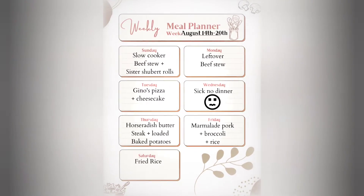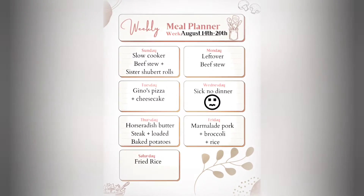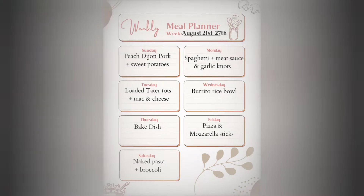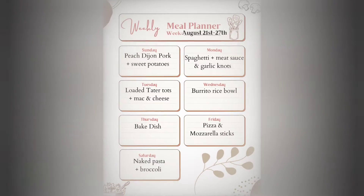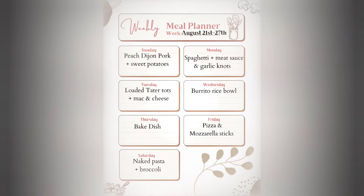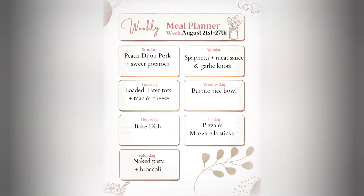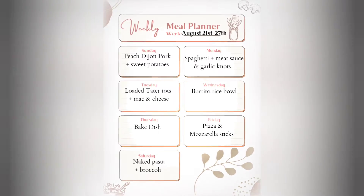Friday I'm making marmalade pork and Saturday I'm making fried rice. Sunday I'm making peach Dijon pork with sweet potatoes, Monday spaghetti with meat sauce and garlic knots, Tuesday loaded tater tots with mac and cheese, Wednesday a burrito rice bowl, Thursday baked dish which is a family recipe, Friday pizza and mozzarella sticks, and Saturday naked pasta and broccoli. Naked pasta is just pasta with butter, parmesan, and garlic.